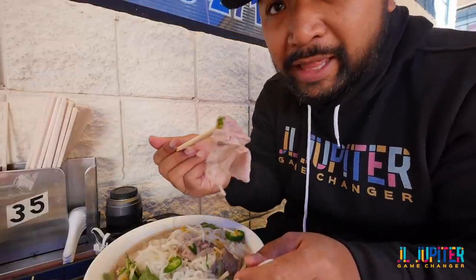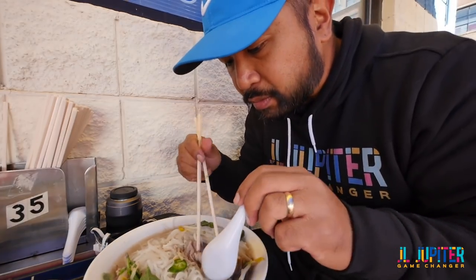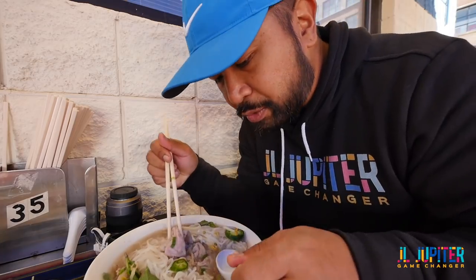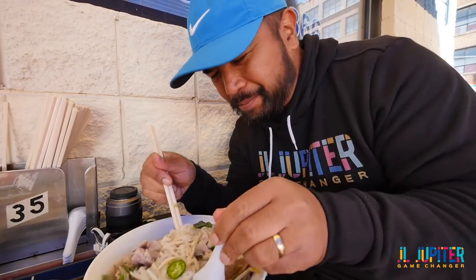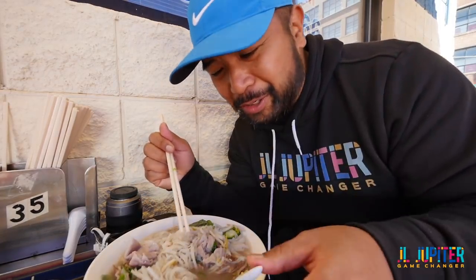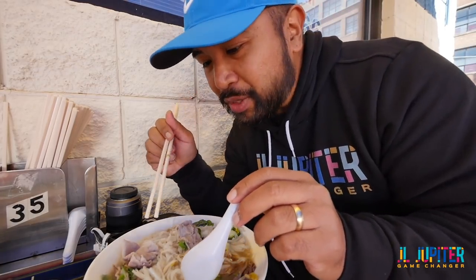Look — remember the steak that was raw? Now that's a perfectly cooked steak right there in the soup. Look at the juiciness. Super juicy! Let me show you guys again — super juicy. Let's try this now.